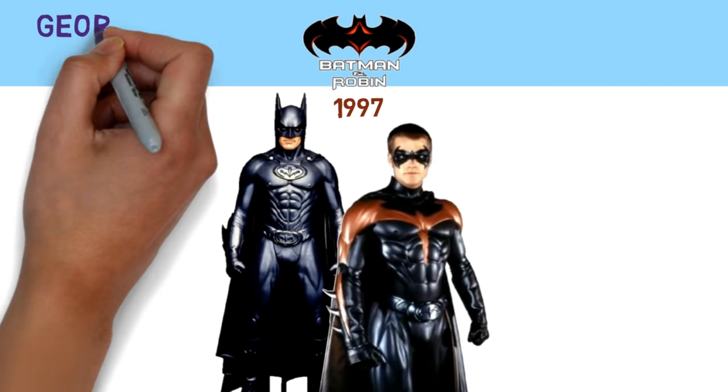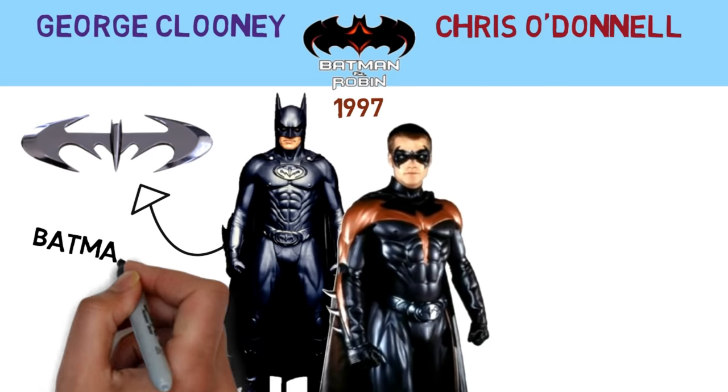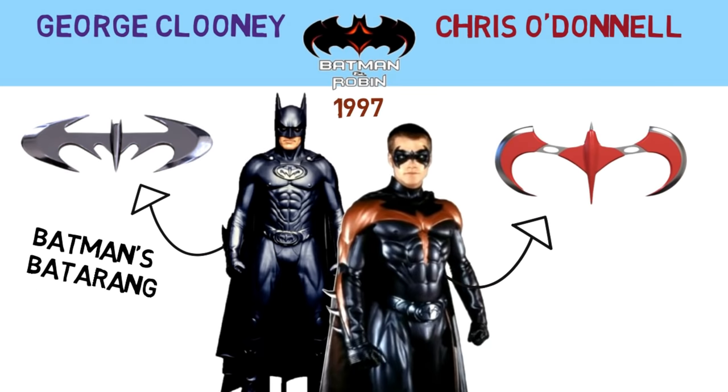For the Batman and Robin movie, both George Clooney and Chris O'Donnell had regular sharp Batarangs and Birdarangs in the shapes of their insignias.